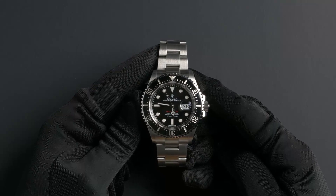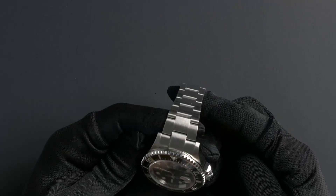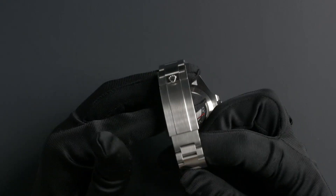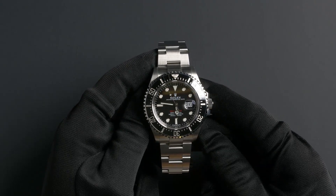The characteristics of this watch include a stainless steel Oyster bracelet with a folding overlock safety Oysterlock clasp. The dial is black with a chromalight display and has red Sea-Dweller lettering.